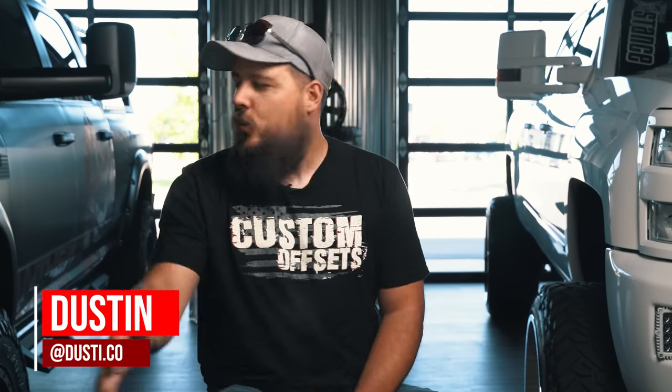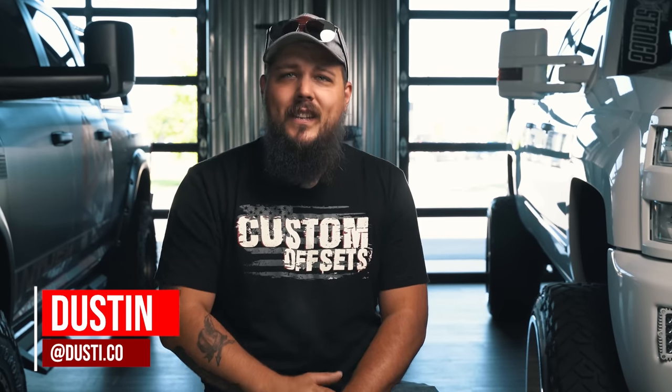Facing stricter regulations regarding emissions, Ford, Chevy, and of course Dodge were all finding creative new ways to make good power and also meet the new regulations set forth by the one and only Environmental Protection Agency, or EPA for short. I'm Dustin with Custom Offsets — you guys can find me on Instagram at dusty.co — and today's video is all about the one and only 6.7 liter Cummins turbo diesel.